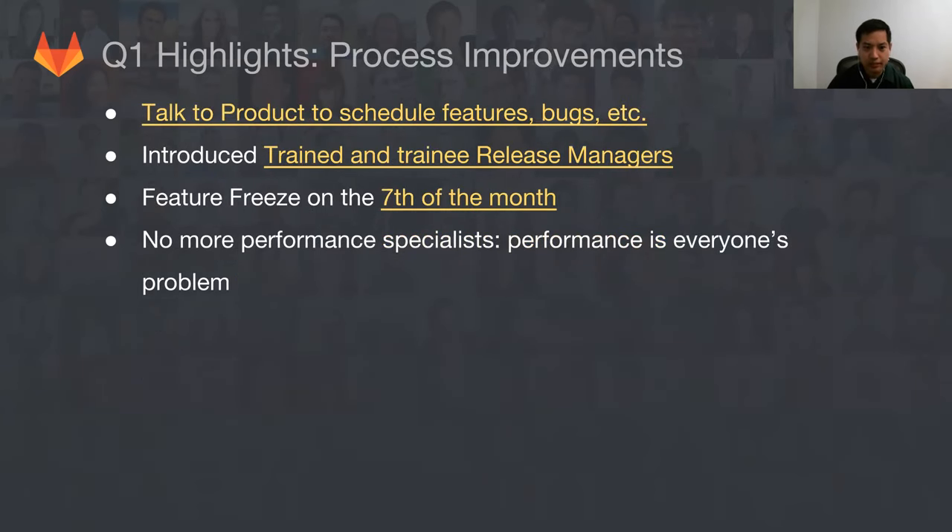We've made a lot of process improvements. The mantra now is: if you want something, talk to product, and they'll work with the leads to figure out the relative priority of features, bugs, and so forth. Some people were pinging the leads, some people were pinging me — really it comes down to product. We've also introduced trainee and trained release managers. Before, we sort of threw people in the deep end for handling all these release management tasks to deliver a package on the 22nd. Now we have people solely responsible, and also people in the wings learning from the current release managers.